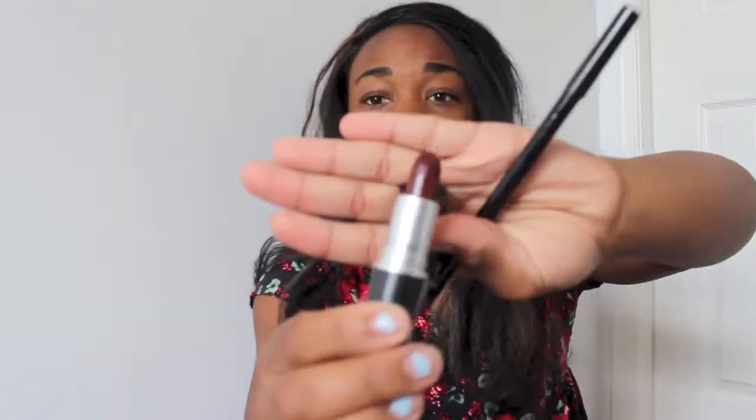I also have a combo of products — one from Walmart and one from Sephora. Then I have these MAC products: a lipstick in the shade Sin, which I'm actually wearing right now, and the matching lip liner in Vino that I use to line my lips.